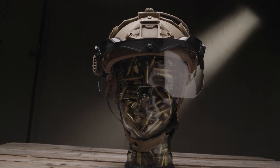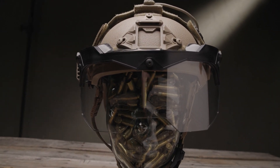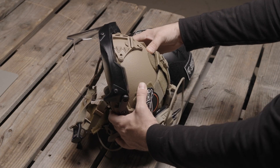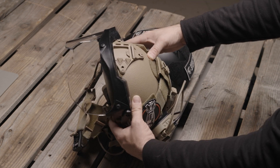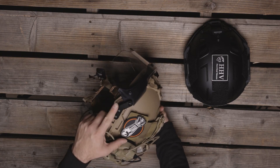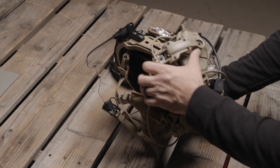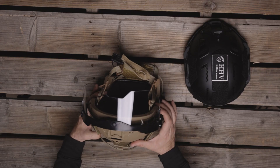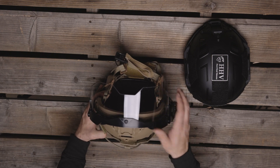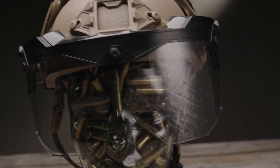Taking it a step further, Hardhead Veterans has also released their face shield kit. This add-on provides blunt impact and ballistic fragmentation protection for your ATE ballistic helmet or bump helmet. These mount directly to the M-LOK slots on the side for a secure bolted connection. The kit includes a full-face riot shield and a half-face shooter shield that are interchangeable, allowing you to swap them depending on the environment or situation you may be entering.